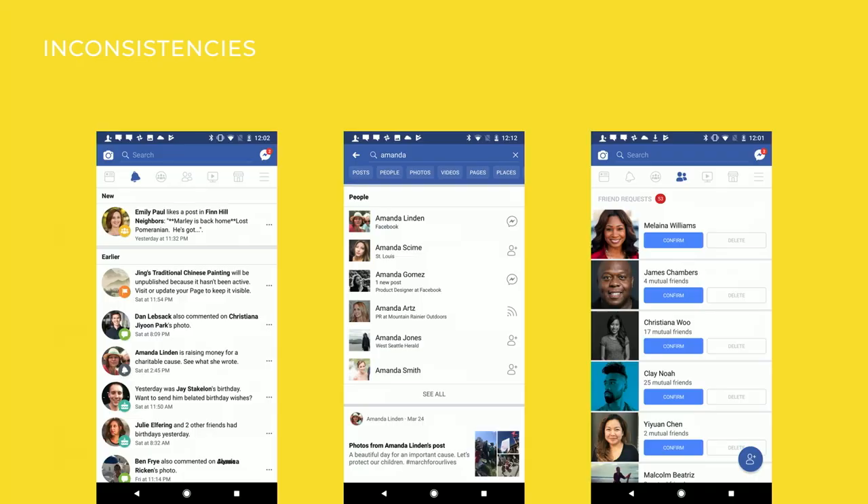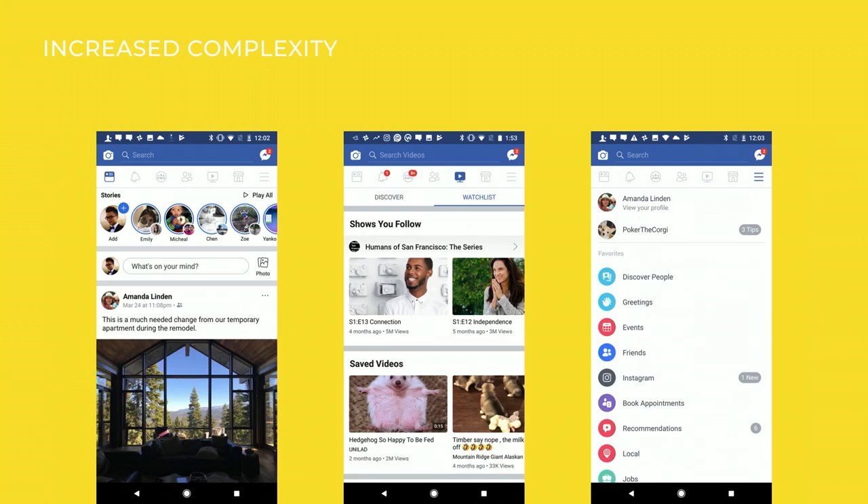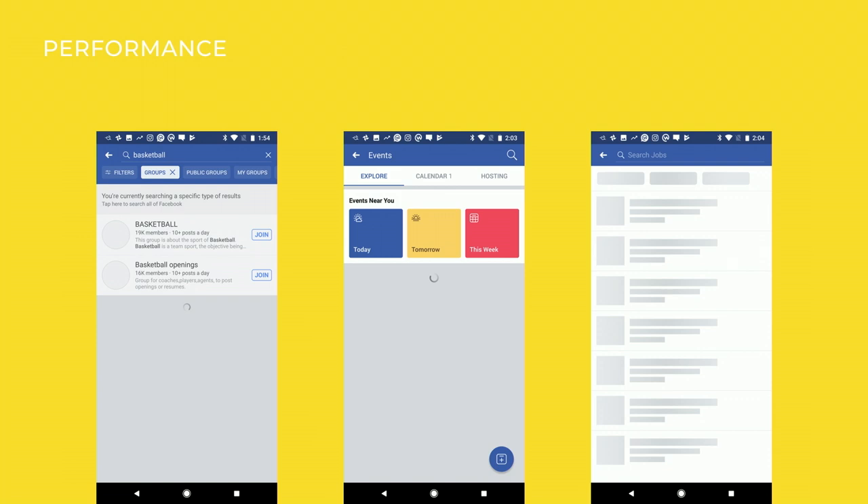Today we have over 2 billion users spending a reasonable amount of time on our app, and so times have changed. This way of working also created a lot of issues in our product experiences. Here's an example of three different ways we show profile photos on Facebook today. It also created increased complexity — news feed, stories, the watch tab, and many different products each team built and shipped. Now we have a really large and much more complex app, and that causes slowness and performance issues.